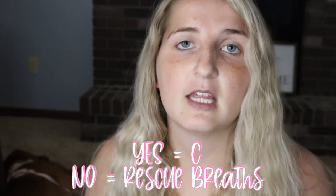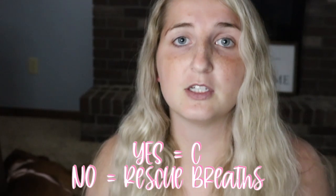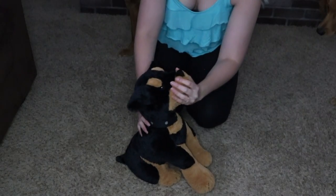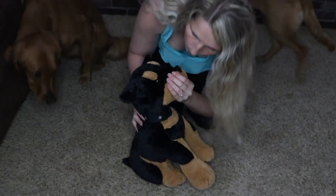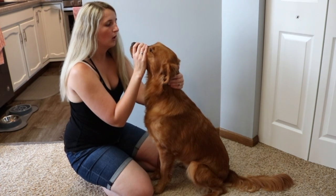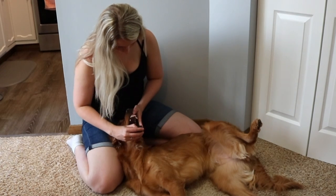Move on to B — breathing. Is the dog breathing? If yes, get them in the most comfortable position possible and continue to C. If not breathing, start rescue breaths — do not attempt this on a conscious animal. Seal your hand around their mouth and lips, holding their mouth closed, and breathe forcefully into their nostrils. You should see their chest rise. Give four to five breaths and see if they start to breathe on their own. If not, check the airway again, and if it's clear and rescue breaths aren't working, move on to C — compressions.